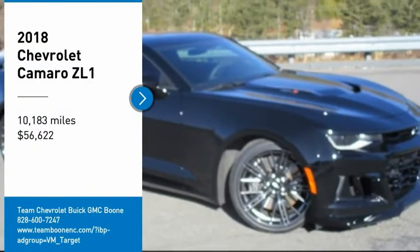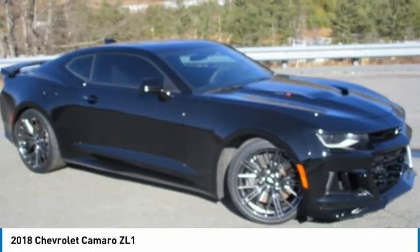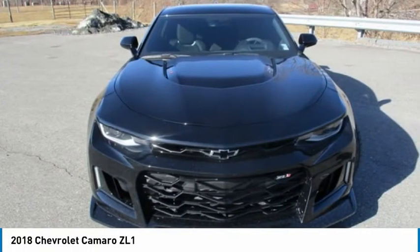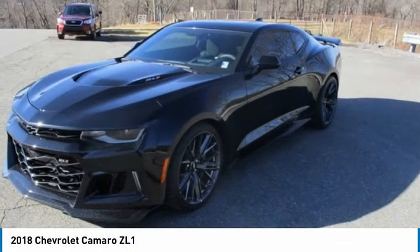Stop by and take a look at the 2018 Camaro. Camaro was developed to be 21st century on every level, from its awe-inspiring design, to its outstanding performance, to its impressive efficiency.